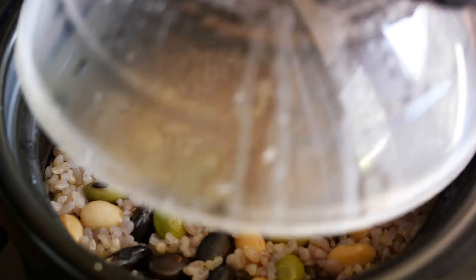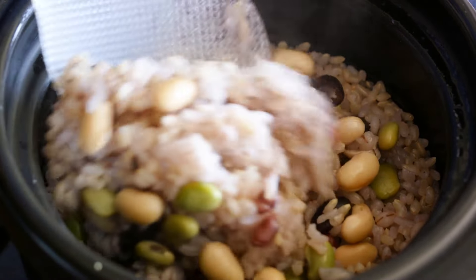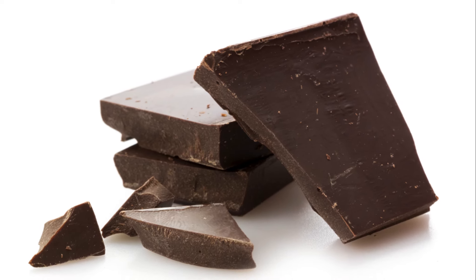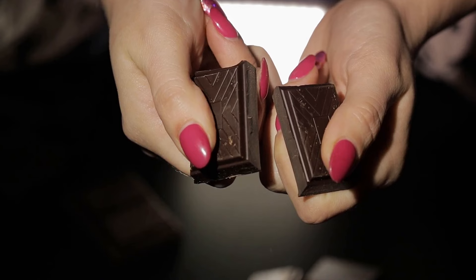Then there's brown rice, a whole grain that's packed with nutrients and fiber. Although its shelf life is shorter than white rice, the nutritional benefits make it a worthwhile addition to your pantry. For those with a sweet tooth, dark chocolate is a great choice. This antioxidant-rich treat not only boosts mood but also provides energy, making it a satisfying indulgence during stressful times.